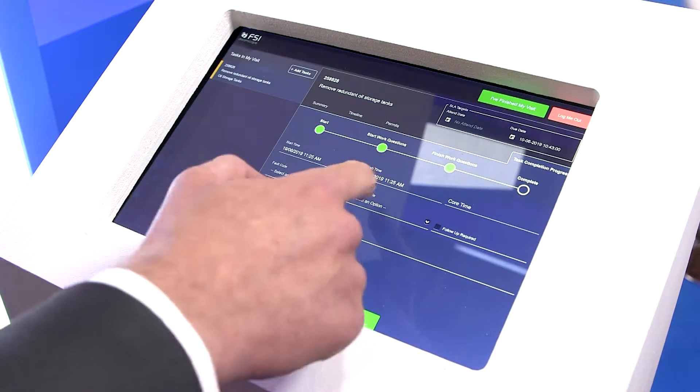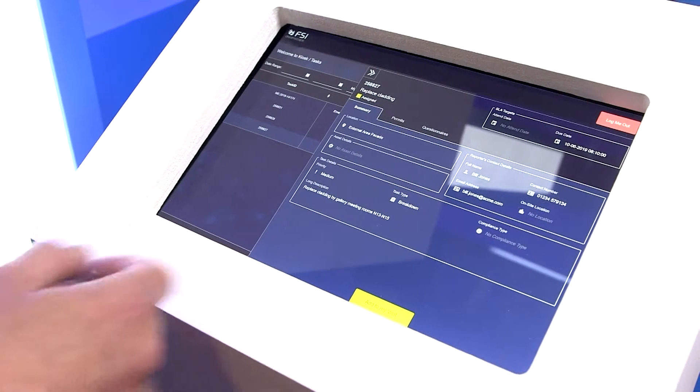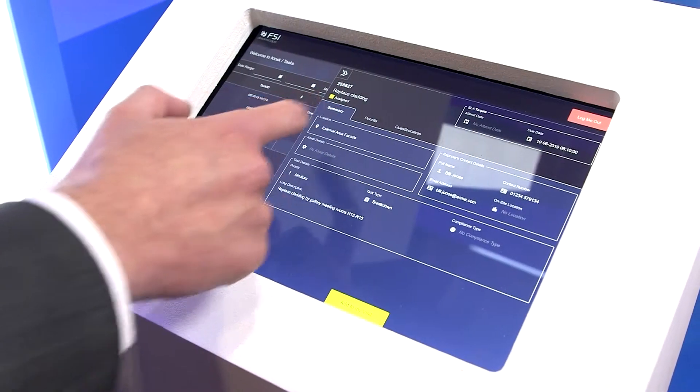The kiosk solution will allow each and every individual site to control who's visiting site, to make sure they're approved to do the work that is required there. But not only that, it's proof of attendance in a real-time manner.